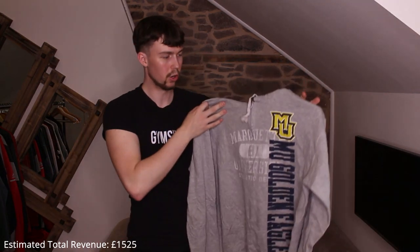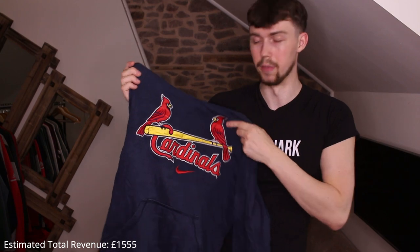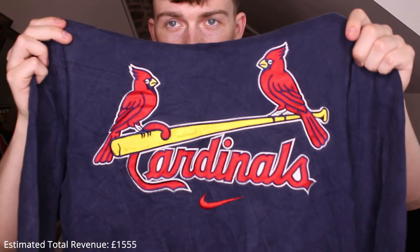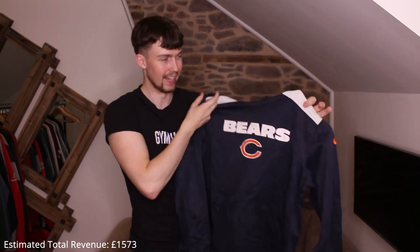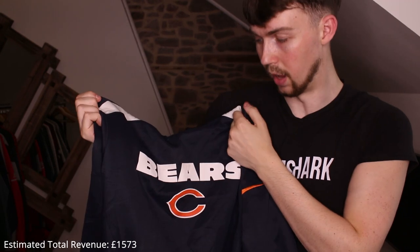Champion quarter zip MU Golden Eagles. Then what has to be the best piece so far: a 90s Nike Team Cardinals, embroidered, on an MLB Nike tag — it's baseball. Really like the embroidery, proper center swoosh. Then a Chicago Bears polyester thermal — really nice print, design, and colorway: navy and white with the orange logo. That's £18–20 definitely.